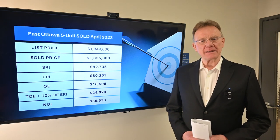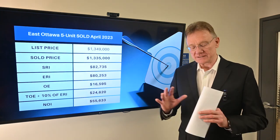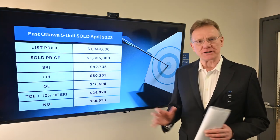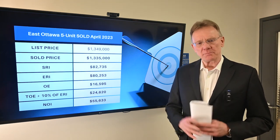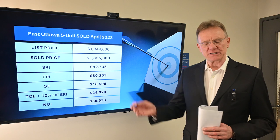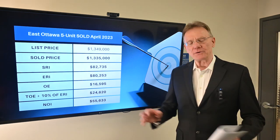Hello, Patrick Walchuk here. As we do every month, we select a building and do the financials on it for you. This month we selected a five-unit building. If you enjoy getting these videos, hit the subscription button and notification bell and we'll get them sent out to you.